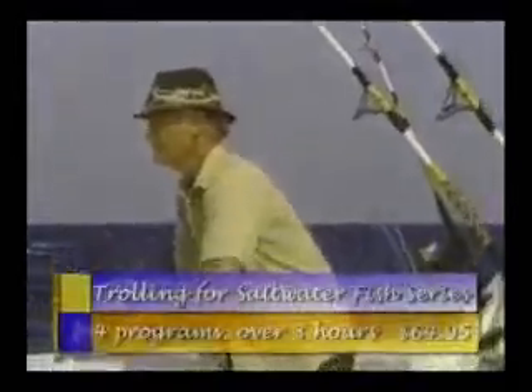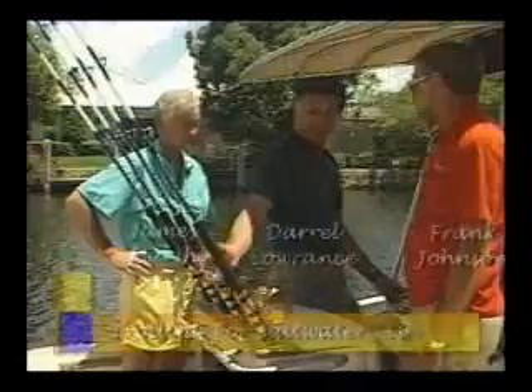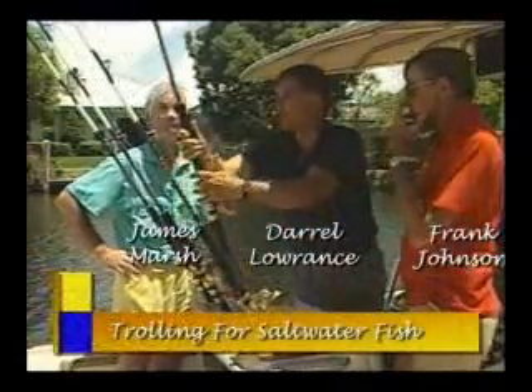The Trolling for Saltwater Fish series covers trolling from A to Z, with information on everything you need and how to use it to catch just about any of the most popular species from the surface down. Trolling for Saltwater Fish covers the most successful techniques and methods of trolling, with information on small boats, tackle, electronics, and other equipment.